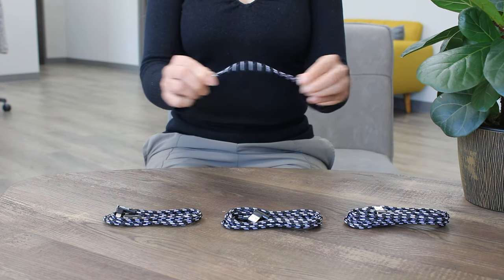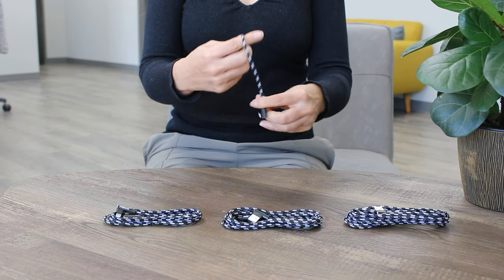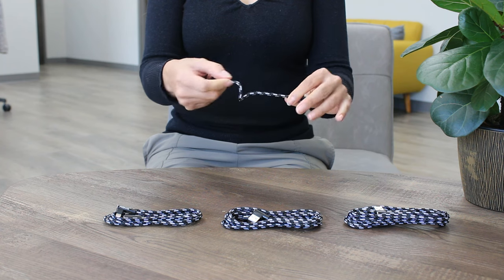These cables are extremely durable and feature a heavy-duty rugged braided design that prevents the cable from breaking, bending, or even stop working.